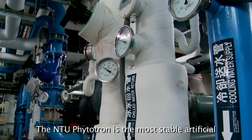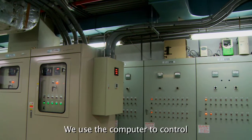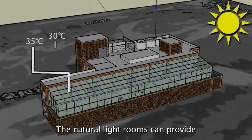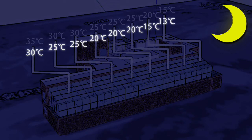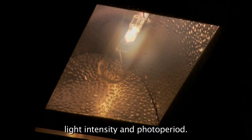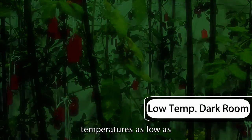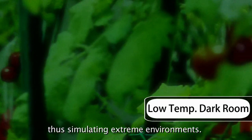The NTU Phytotron is the most stable artificial climate system for plant growing in Taiwan. We use the computer to control the temperature of all culture rooms. The natural light rooms can provide temperatures from 13 to 35 degrees Celsius. The artificial light rooms can simulate natural sunlight through controlling light intensity and photoperiod. The low-temperature dark rooms can provide temperatures as low as negative 5 degrees Celsius, thus simulating extreme environments.